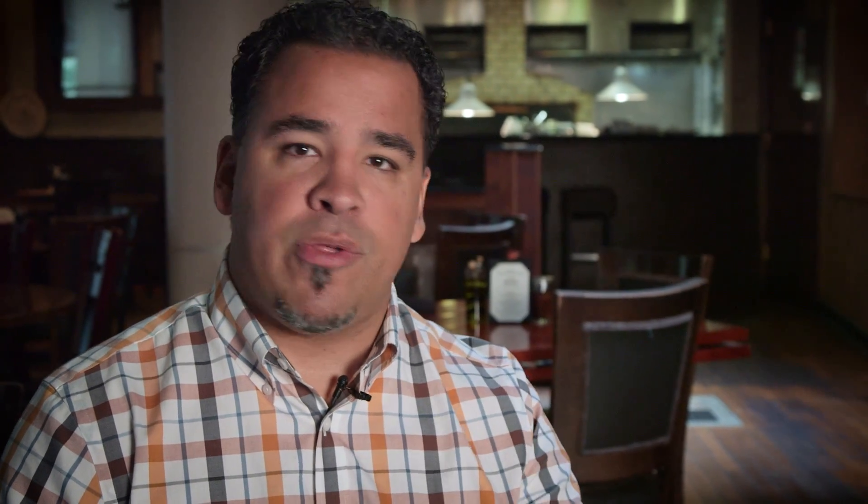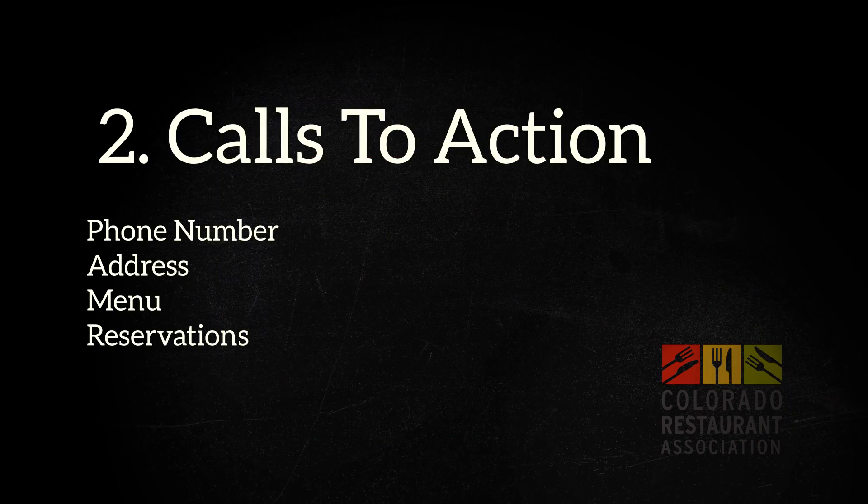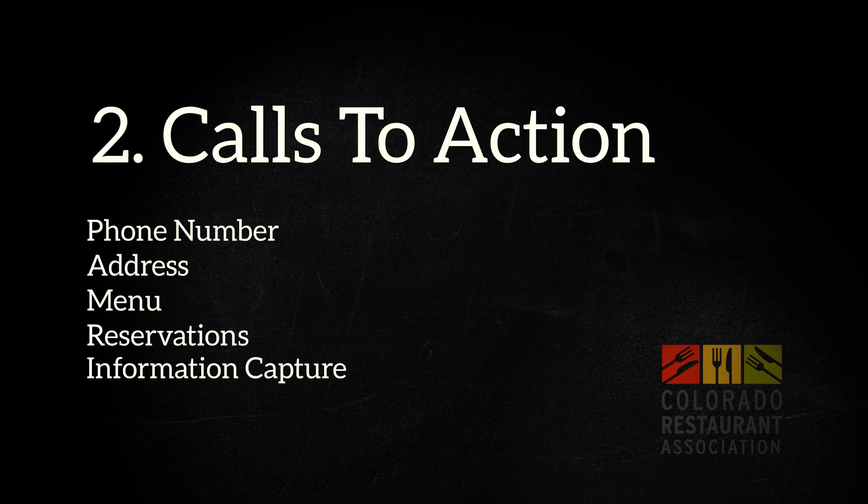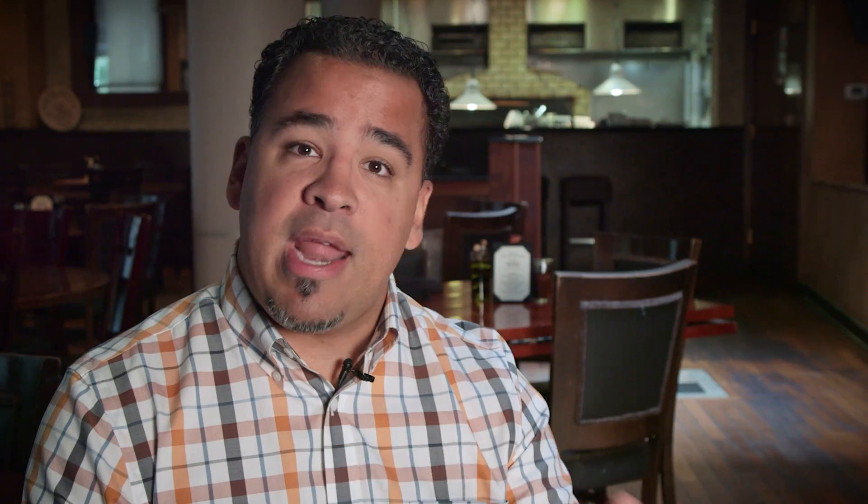The second are really strong calls to action. Make sure that you've got phone, address, and other calls to action like a newsletter, reservations, or your menu listed prominently on the site. Also make sure that you're doing some kind of information capture from potential customers — things like name, email, but also date of birth and phone numbers. For date of birth, it's really nice to get a birthday message from your favorite restaurant saying, hey, come in and have a drink on us, happy birthday.